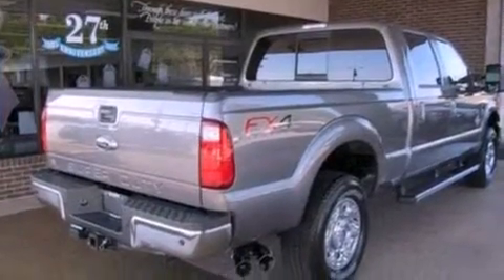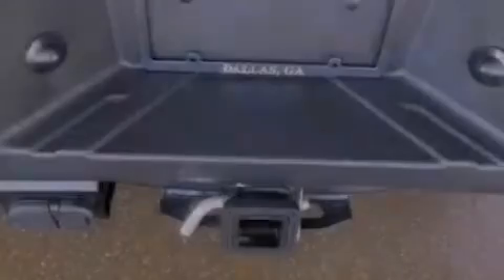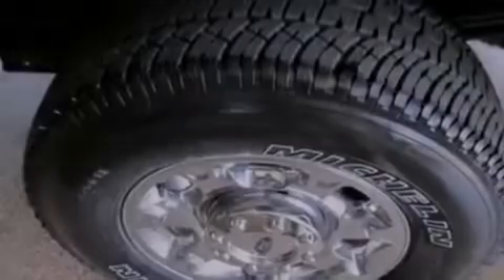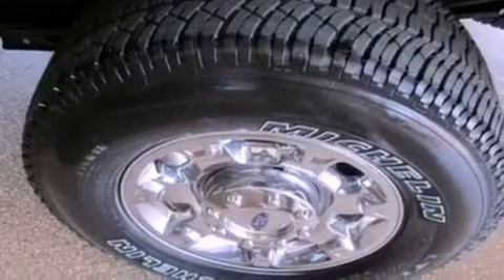All of the following features are included: a low tire pressure indicator, traction control and stability control systems, front and rear reading lights, a trailer hitch receiver, and an engine immobilizer theft deterrent system.